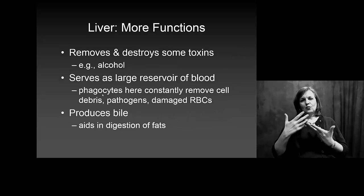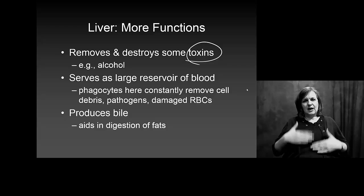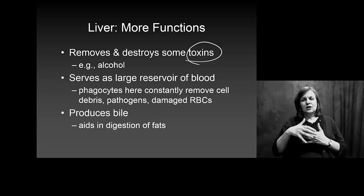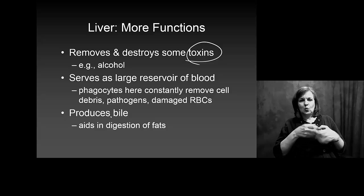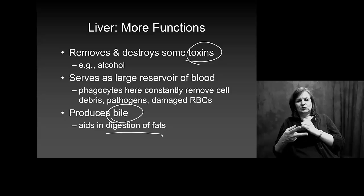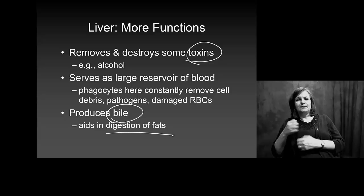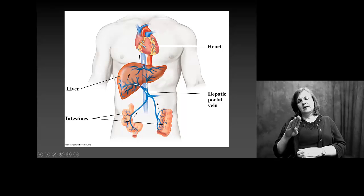The liver does a lot to break down toxins. It helps deal with damaged blood cells, phagocytes, and the production of bile — which, as we said, is critical for the digestion of fats. All of these systems connect together to help everything work properly.